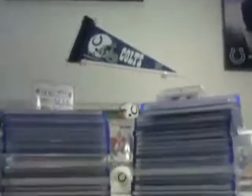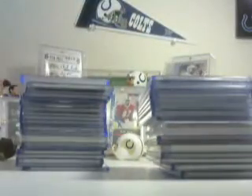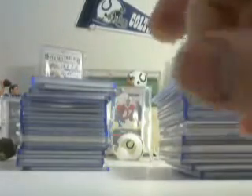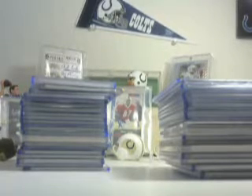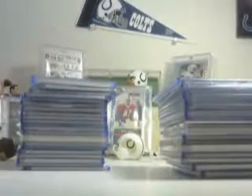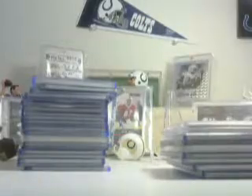Hey guys, somebody told me I should do some more for sale/trade videos. I haven't done some in a couple of weeks, and inventory changes for me almost constantly. This video is going to be some of the nicer stuff — everybody likes the patch autos as well as numbered cards 215 or less. Some are autos, some are not, some are just regular cards, a couple of jerseys, some are patch autos.